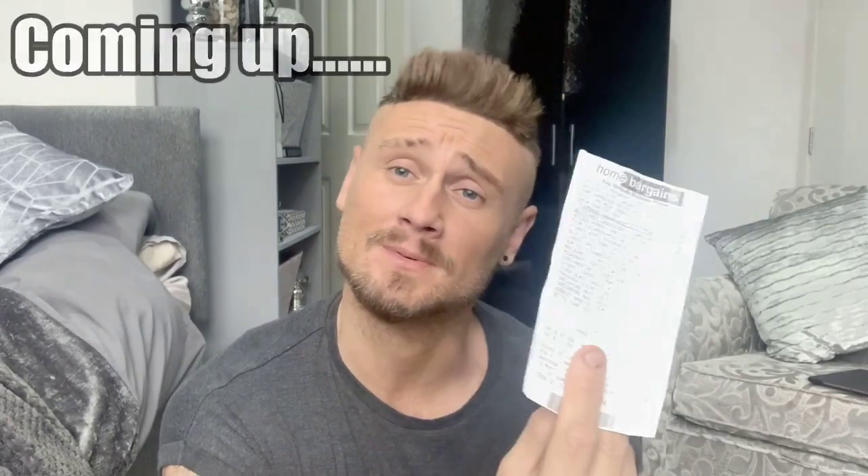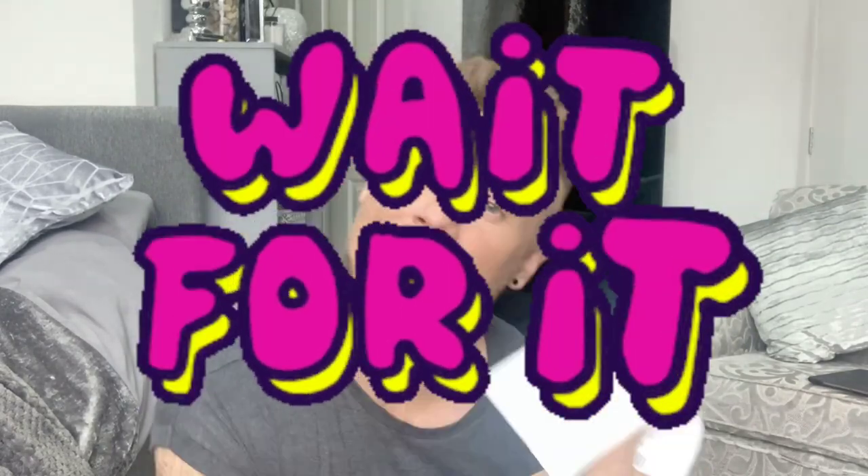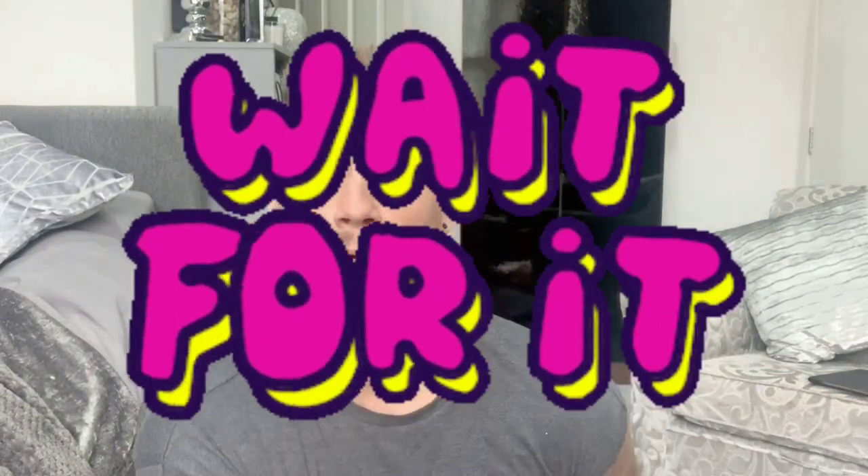There was a little catch because on the receipt I noticed there was the actual carrier bag on there as well, so I thought, okay, let's deduct what the carrier bag was, and the total came to...